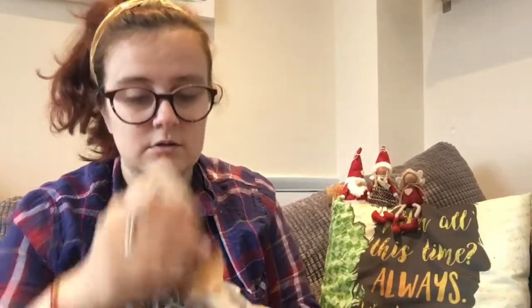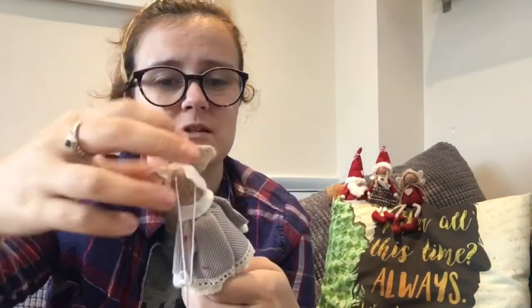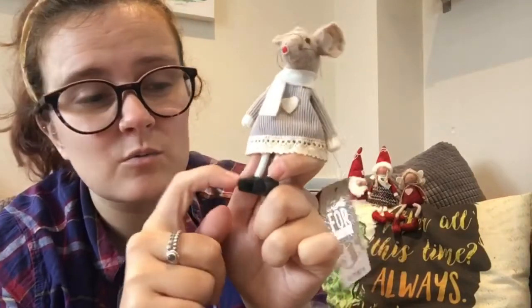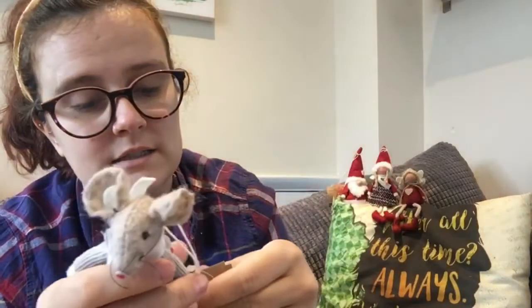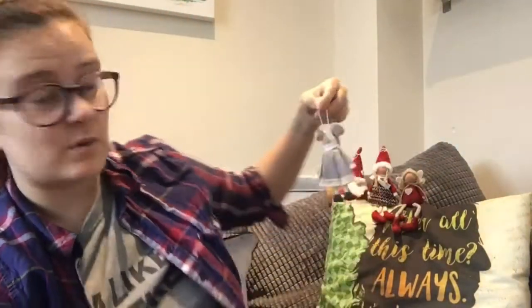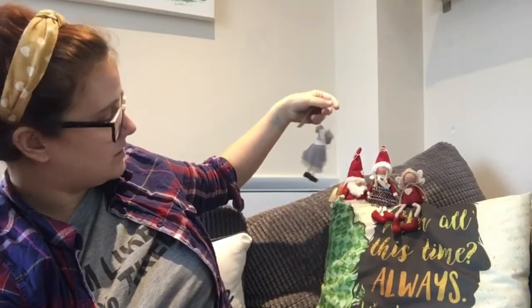And this is the final one from The Range — a little mouse. I got this one because the face is a little bit distorted and I was worried it would get left behind. It has cute little wooden shoes as well, and it was £1.79. I basically just went in The Range just for the Christmas bits.